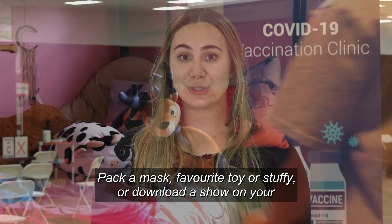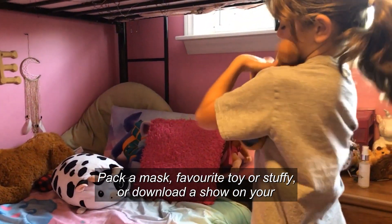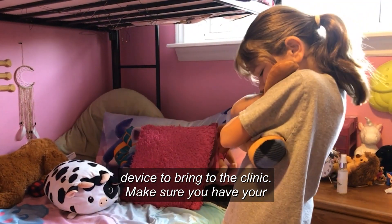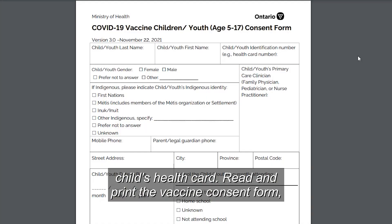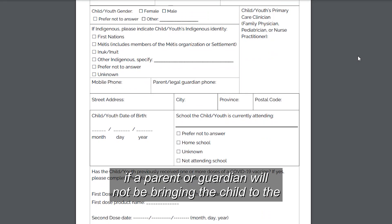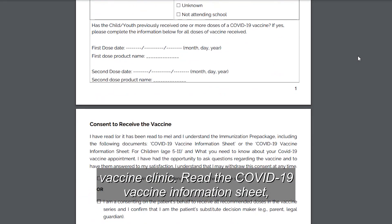Pack a mask, favorite toy or stuffy, or download a show on your device to bring to the clinic. Make sure you have your child's health card. Read and print the vaccine consent form if a parent or guardian will not be bringing the child to the vaccine clinic.